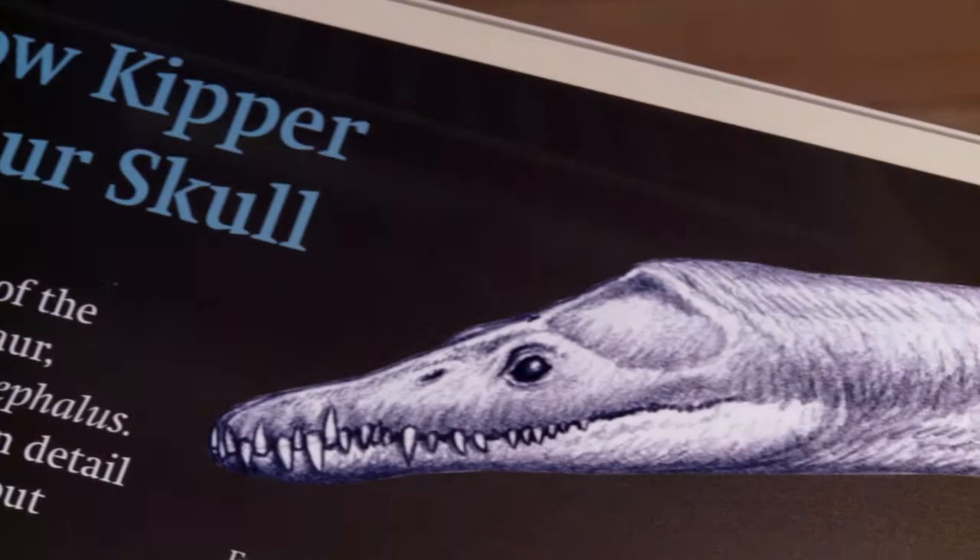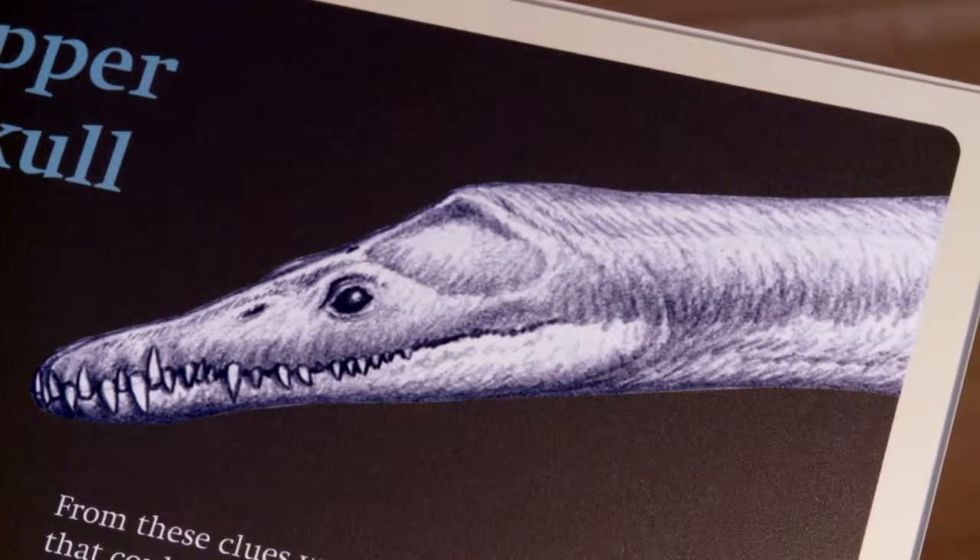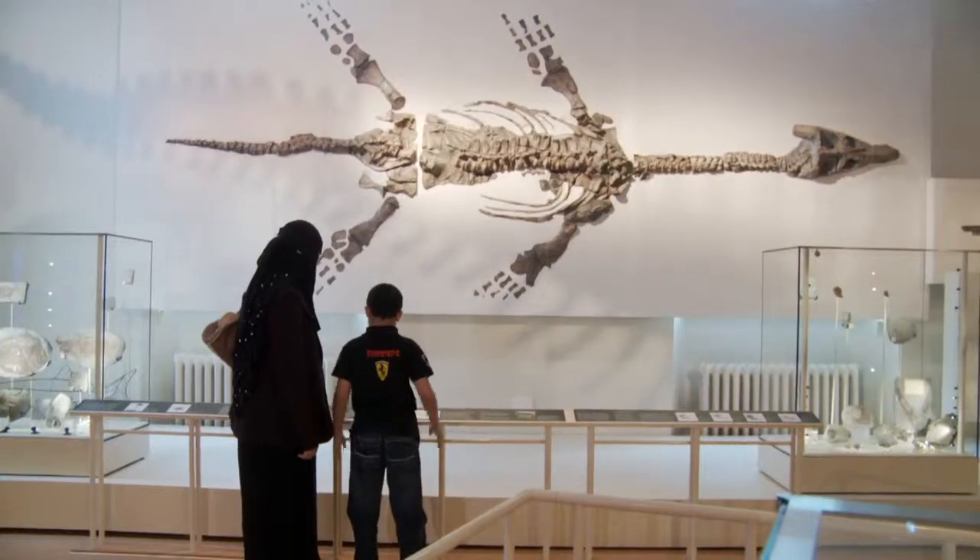Despite its name, the barrel keeper was a plesiosaur rather than a fish. It's saying its arms and legs look like a fish.